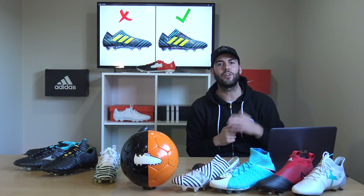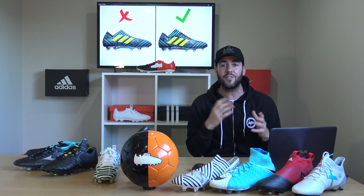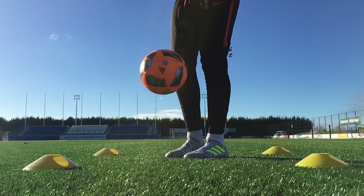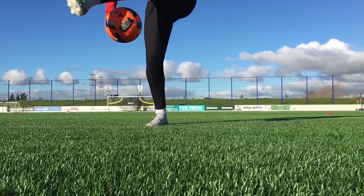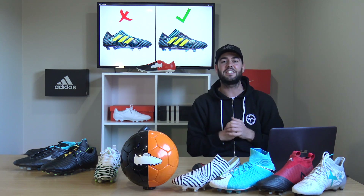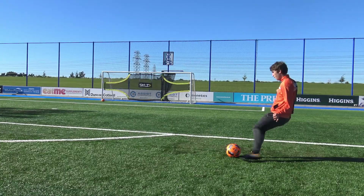The first model we're looking at is Adidas' new Nemesis range. There are two elite-tier boots: the 17+ 360 Agility and the 17.1. The big differences are that the 17+ 360 Agility is laceless, while the 17.1 has laces. The laceless Nemesis is £280 and the 17.1 is £220. In my opinion, the better boot is the 17.1 — it's £60 cheaper and because it features laces, you can customize the fit so much better.